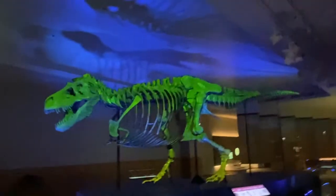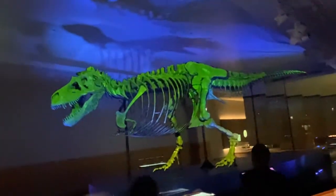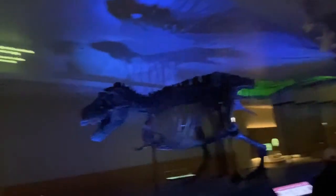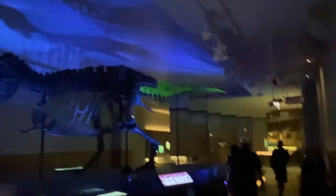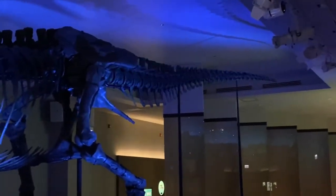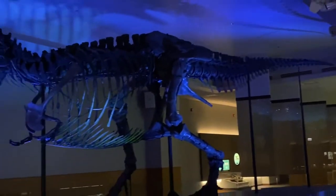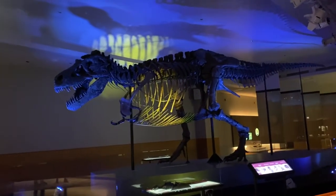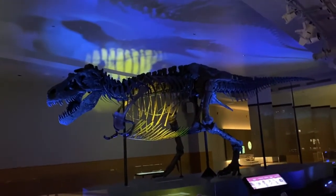In fact, the way Sue is positioned today is the result of scientific research. Take a look at the tail — studies of fossils have taught us that T-Rex should have its tail off the ground, not dragging. We've also learned where Sue's gastrilia, or belly ribs, would have been. They're down here, and now that they are in place, they give this fossil a bulky appearance.